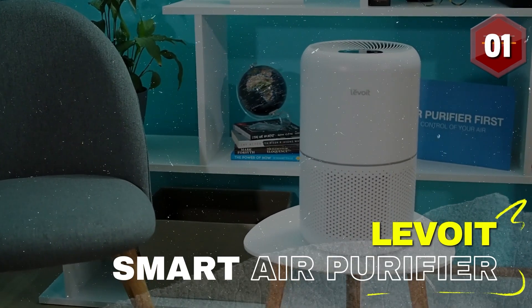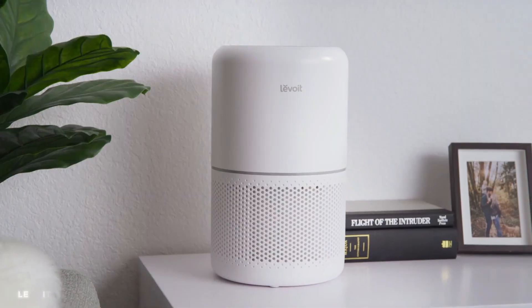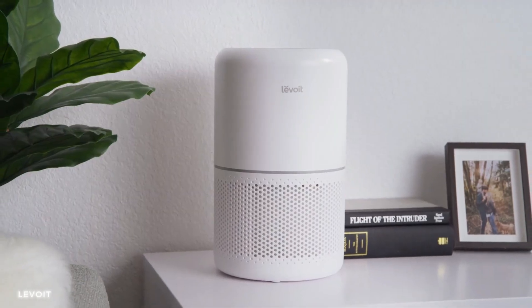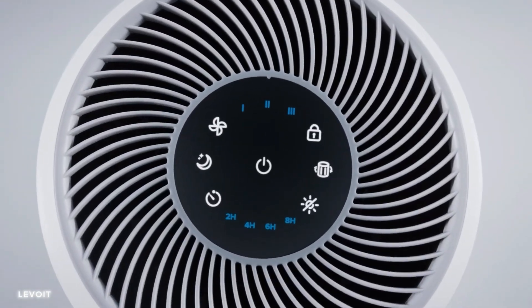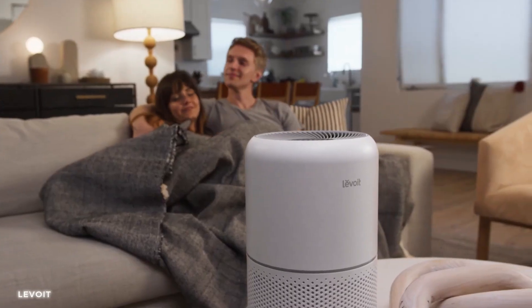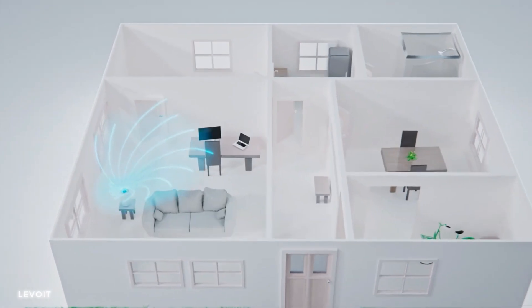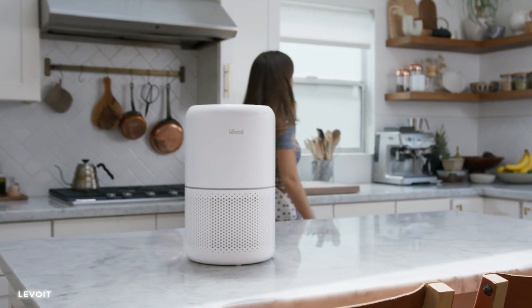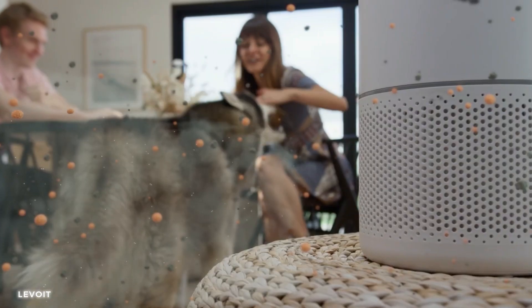Number 1: Levoit Air Purifier for Home Large Room with Smart Wi-Fi and Alexa Control. This device brings innovation and functionality to your space. With its advanced air filtration technology, the Levoit Core 200S removes allergens, pollutants, and odors, creating a clean and healthy environment. The sleek design and compact size make it suitable for large rooms, ensuring maximum coverage. Breathe easier, stay healthier, and embark on your epic journeys with confidence.